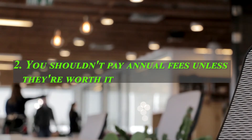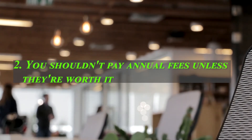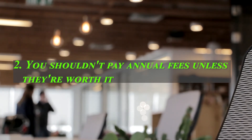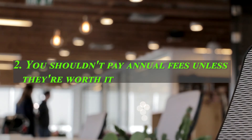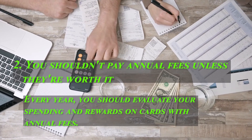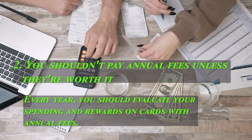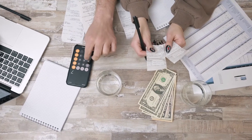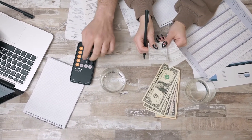Two: don't pay annual fees unless they're worth it. Many reward cards with large sign-up bonuses charge annual fees. Keeping your account open and in good standing requires you to pay this fee each year. It's a waste of money to pay an annual fee for a card you don't use. Every year, you should evaluate your spending and rewards on cards with annual fees, and consider closing a card if the fees don't justify the rewards.